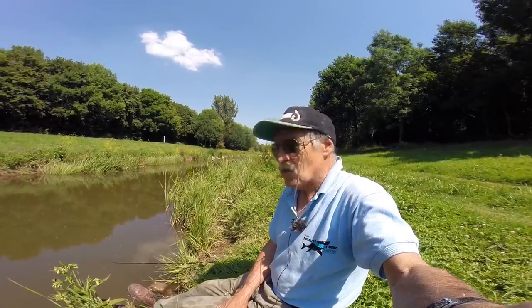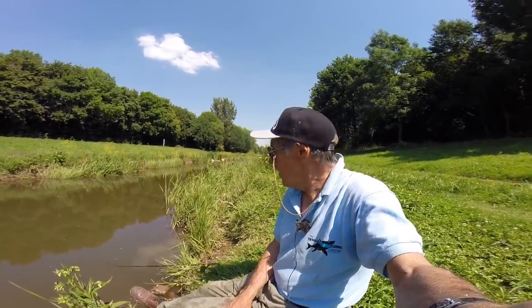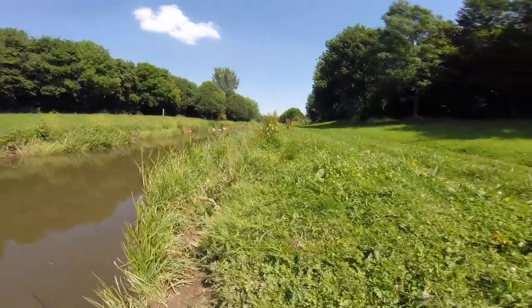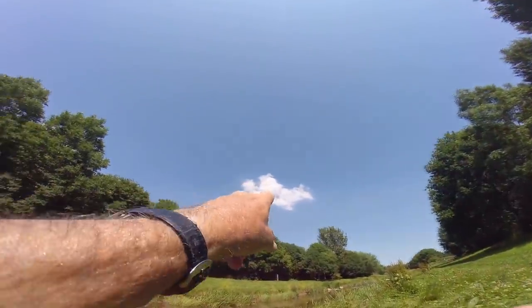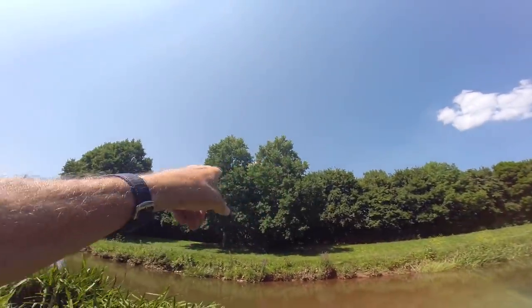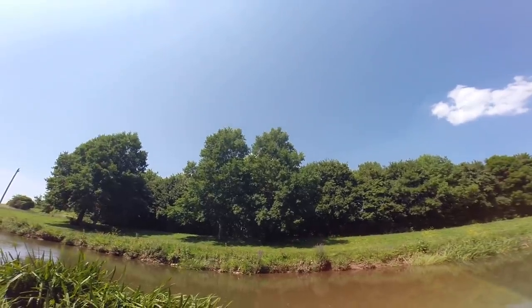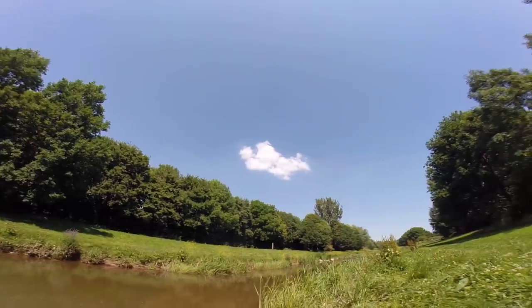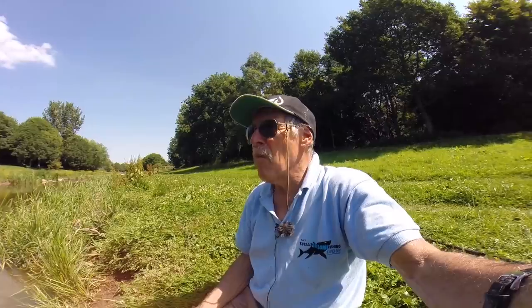Here we go — more walking. What a setting though. Clouds up there are starting to build a little bit, wind's picking up. They've given big thunderstorms coming through the middle of the night. So I picked three good days to go fishing — I did trout fishing, sea fishing, and now I've done a mind blower of a chub session. If I get home okay I've got two San Miguel beers absolutely waiting for me in the fridge.